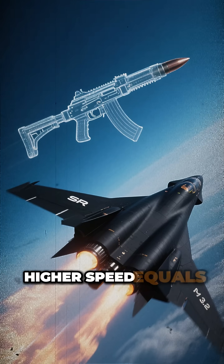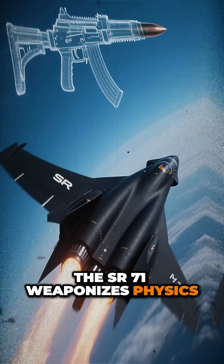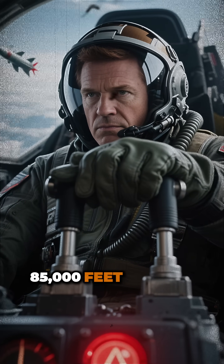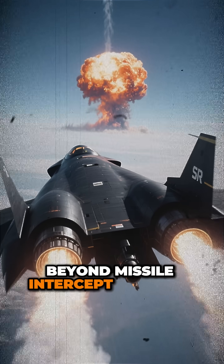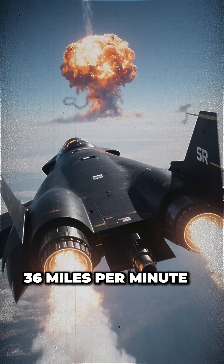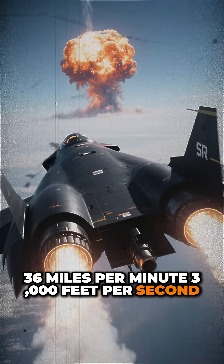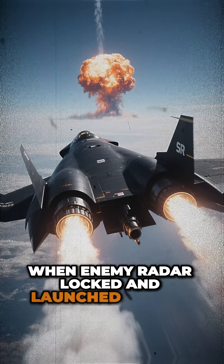Higher speed equals greater efficiency. The SR-71 weaponizes physics. 85,000 feet — 16 miles above Earth. Beyond missile intercept altitude. Mach 3.2. 36 miles per minute. 3,000 feet per second. Faster than rifle bullets.